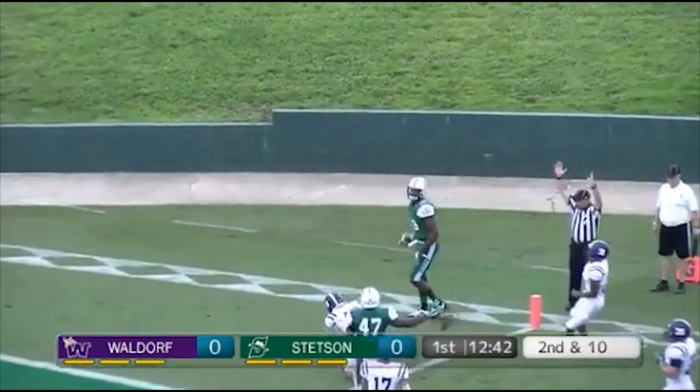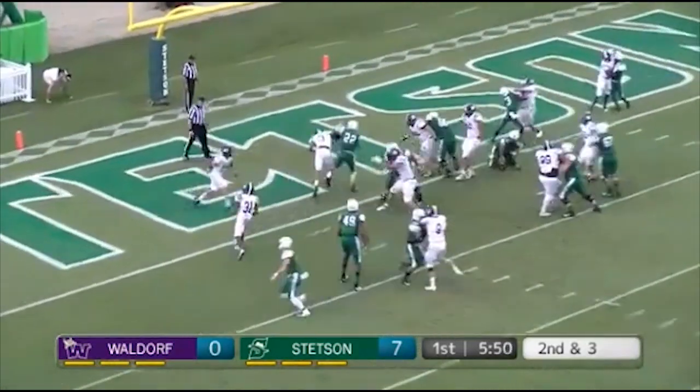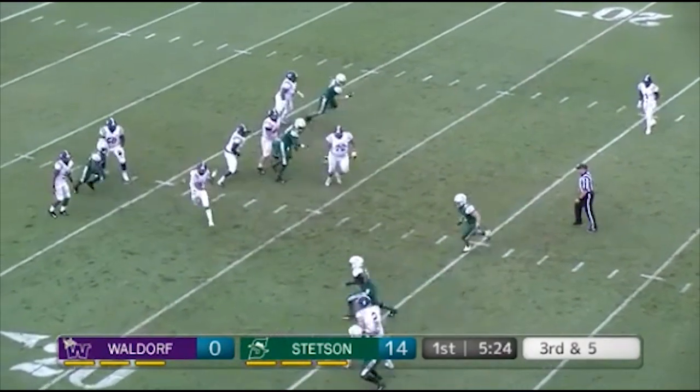Two receivers split out left for McGovern, he drops back and looks for the big man in the back of the end zone — touchdown Hatters! Another handoff, here's Tath into the end zone, touchdown Hatters!